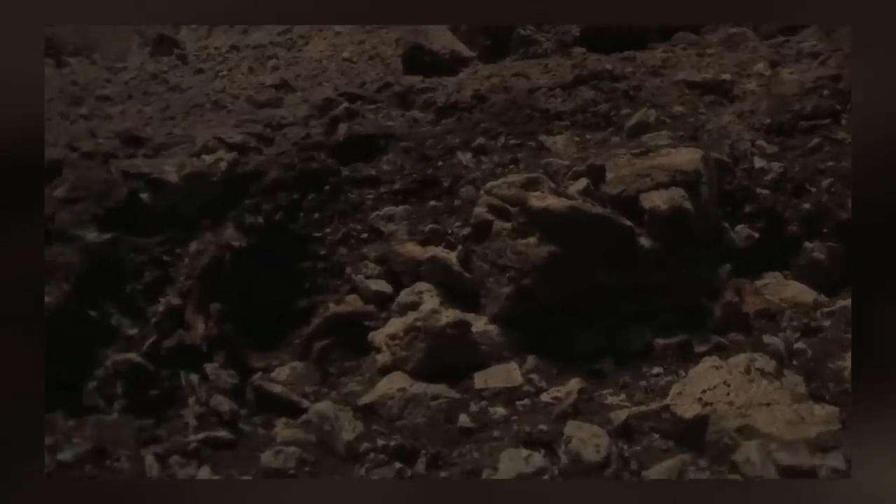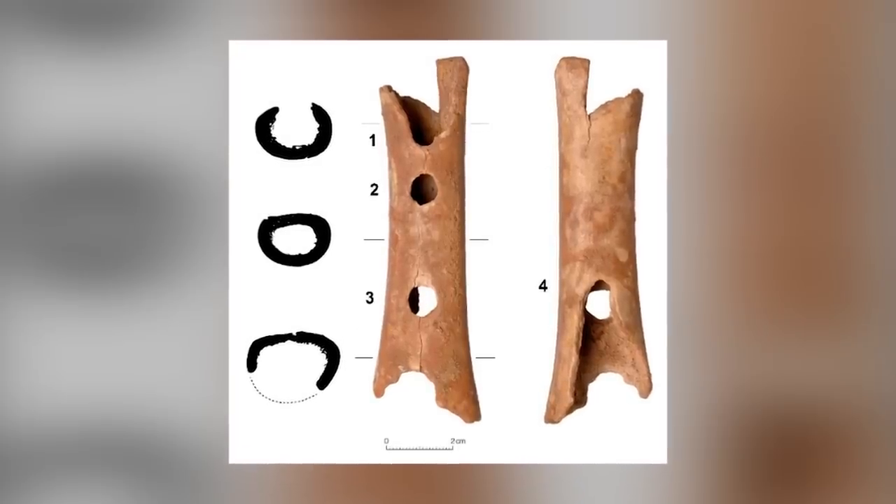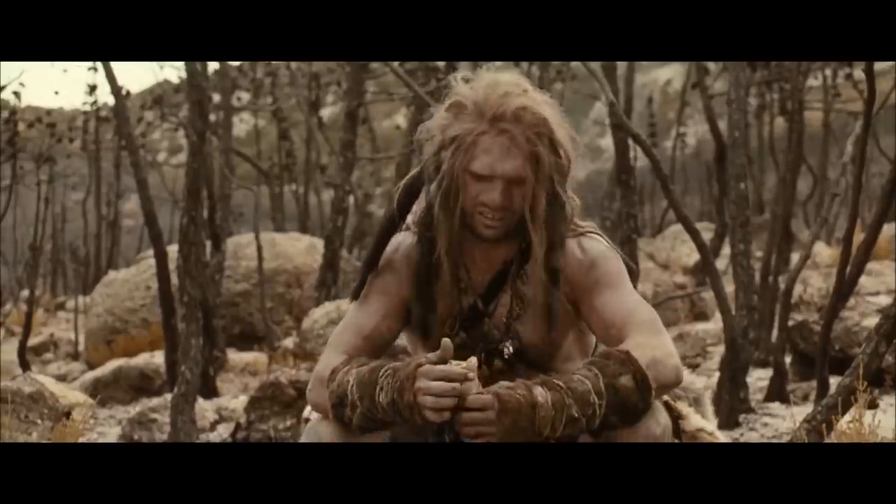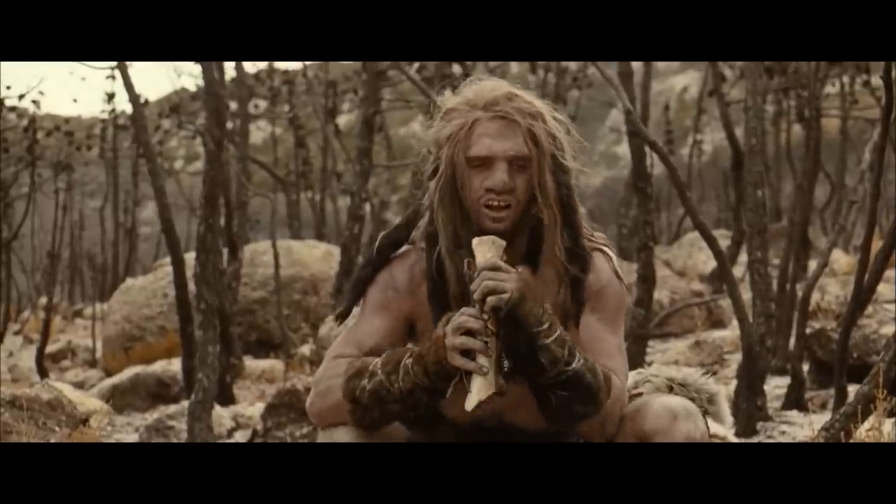It's even been suggested that the indentations on the bone were made by animals, but that surely can't be the case — the spacing and alignment of the holes are too perfect to have occurred by chance. There's an outside chance it was made by Cro-Magnons rather than Neanderthals, but that isn't consistent with the archaeological evidence that surrounded it when it was discovered. Perhaps the Neanderthals enjoyed music and dancing just as much as we do today.